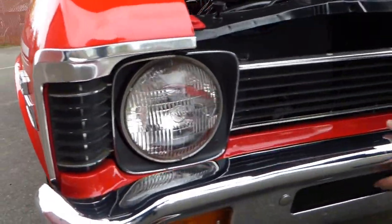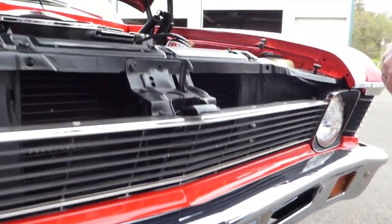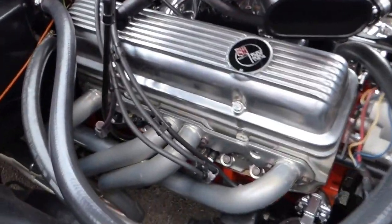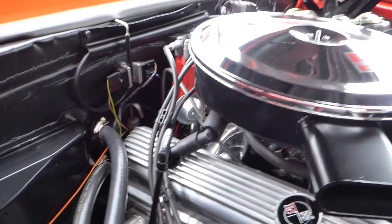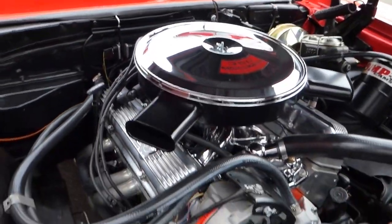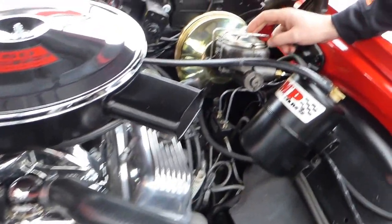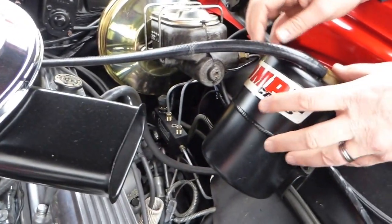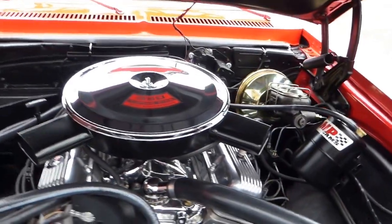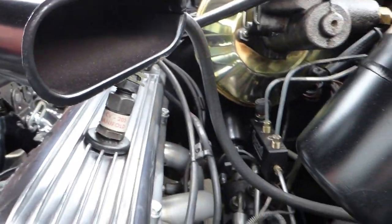The grille, the bumpers, all the trim — excellent condition, just excellent. This is a 425 horse 350 crate engine with Dart aluminum heads. You've got jet hot coated headers, an MSD electronic distributor, electric fan for cooling, power brakes with front disc — we already saw those. This canister assists with braking; sometimes with a bigger camshaft they need a little vacuum supplement for braking, and that's what this is. Power steering — just very nicely done, very clean.